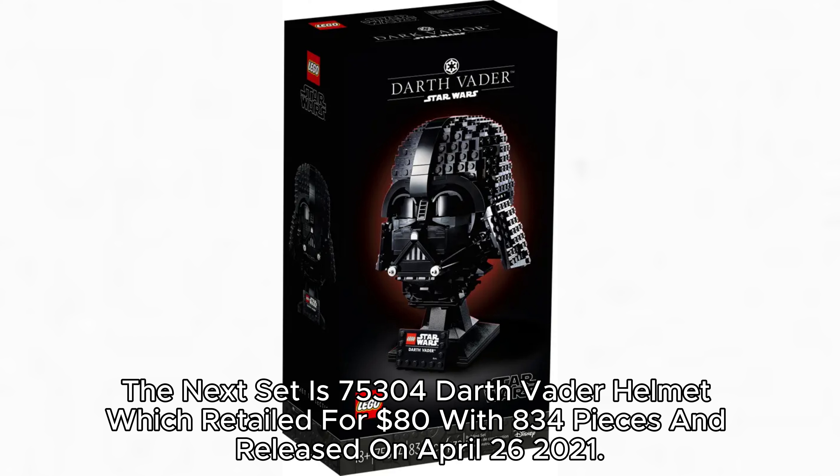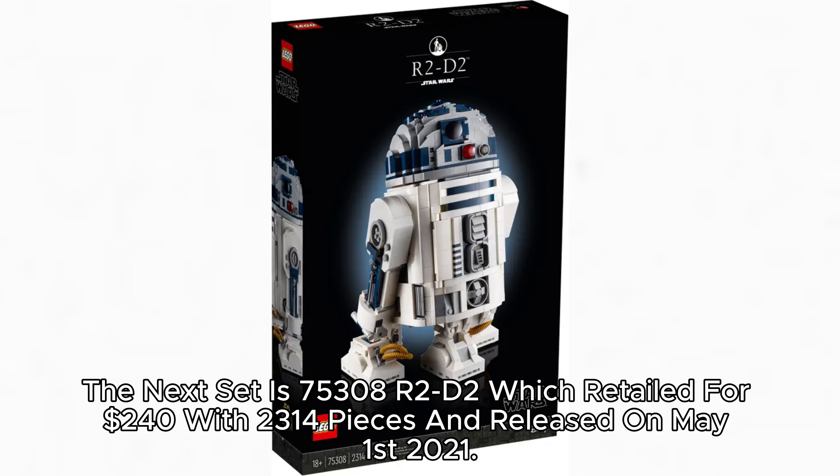The next set is 75,300 Darth Vader Helmet, which retailed for $80 with 834 pieces and released on April 26, 2021. The next set is 75,308 R2-D2, which retailed for $240 with 2,314 pieces and released on May 1, 2021.